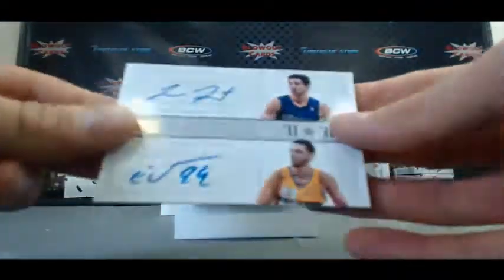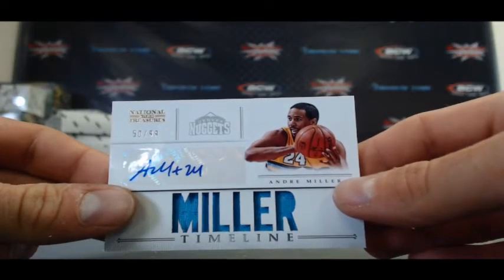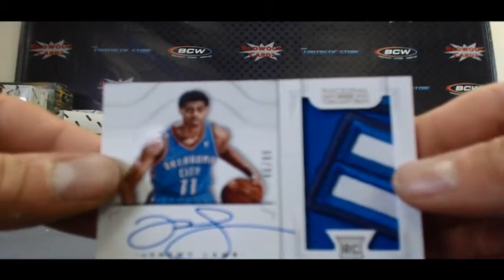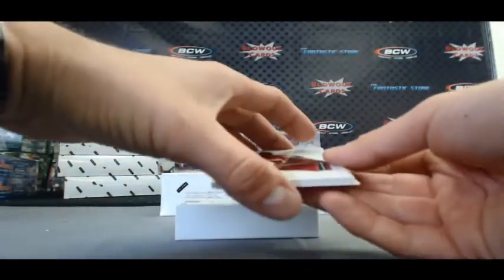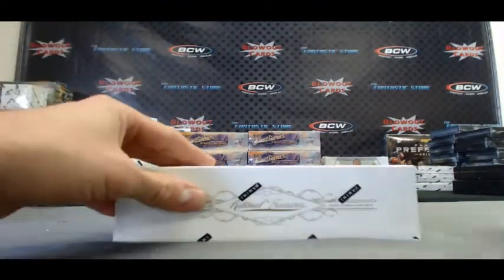Next we have a Jimmer sighting with Evan to 25. Timeline Material Signatures Andre Miller, 50 of 99. Rookie patch autograph, Jeremy Lamb, 46 of 99. And we got a redemption — NBA Gear combo signatures, card number 3, Ray Allen. And our base card is Chris Bosh, 7 of 99.